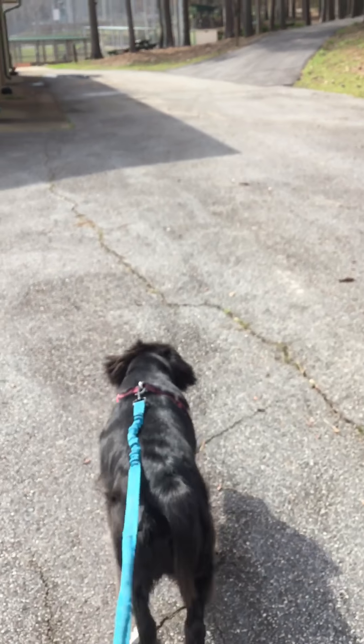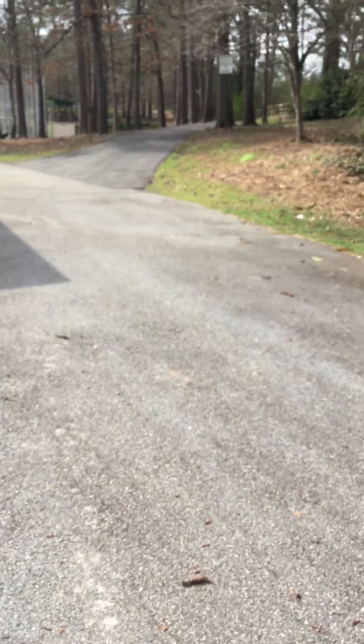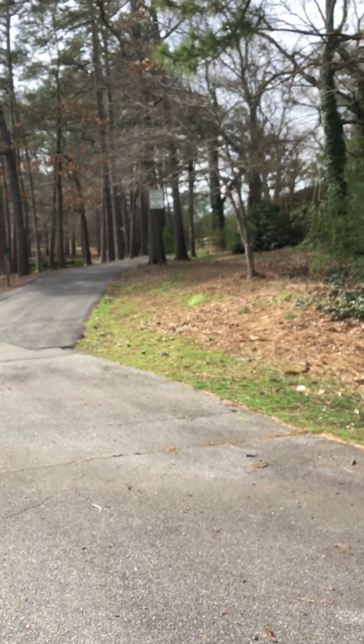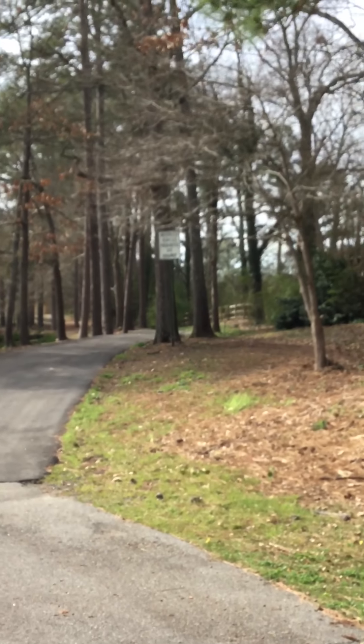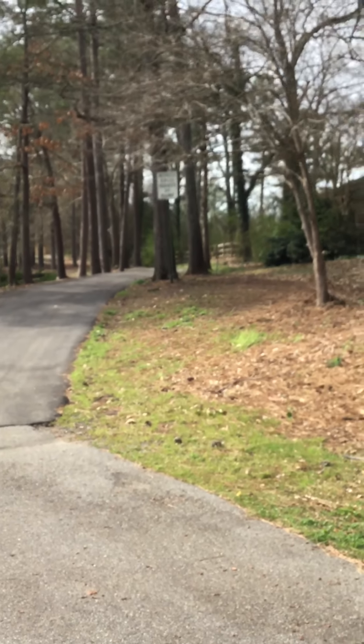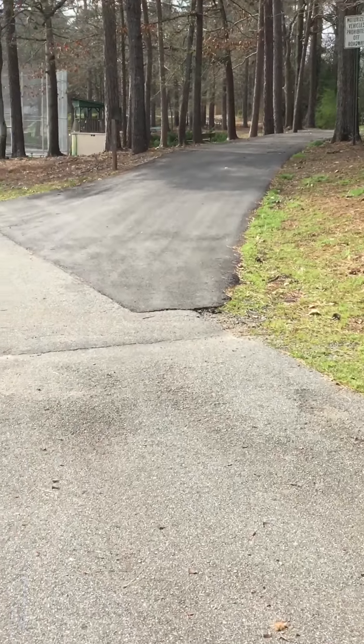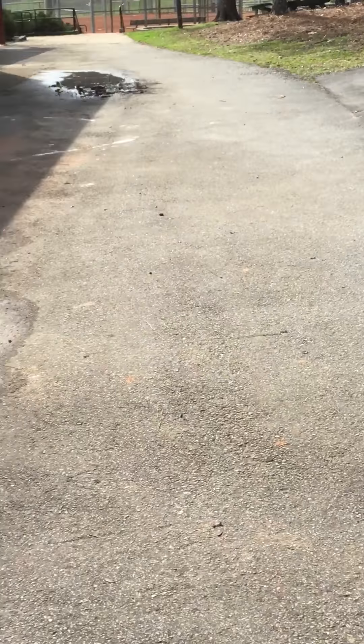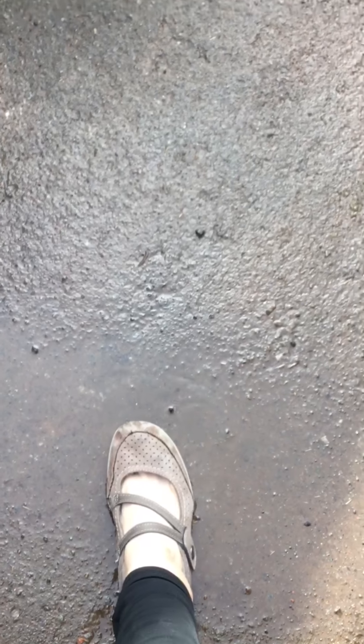Where will we go? As we look up ahead we see some more trees and a street. Oh look, if we look closely we see some water. I wonder if it will splash. Alright, let's keep going.